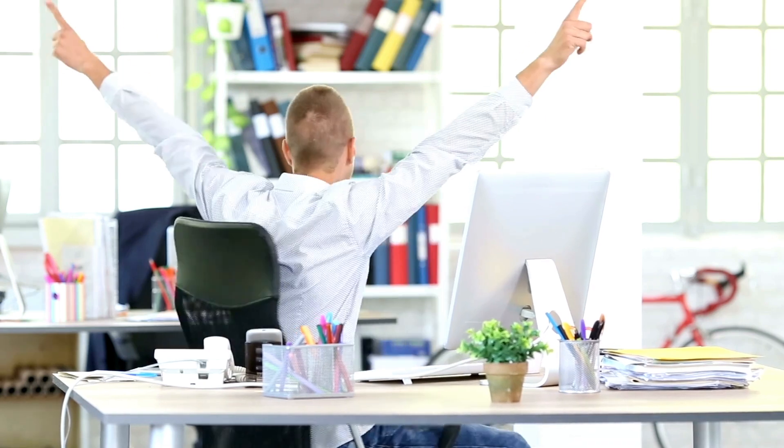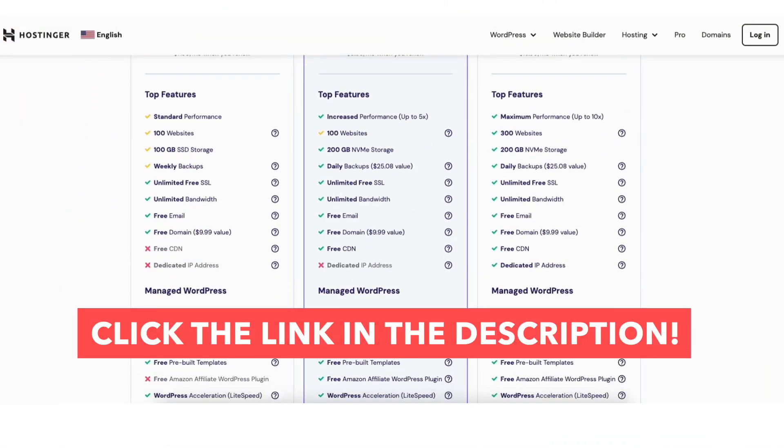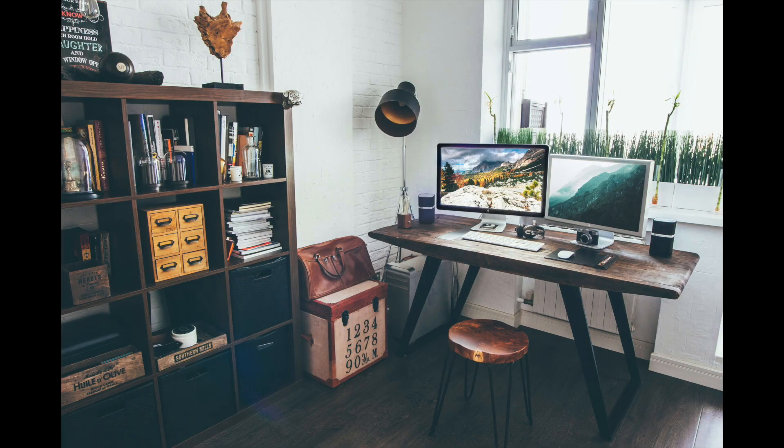That's all there is to it — that is my Hostinger tutorial on how to get a free domain name. Give this video a thumbs up and leave a comment letting us know if the tutorial was helpful, as the comments help improve our tutorials. Be sure to subscribe to our channel for more Hostinger hosting tutorial videos.